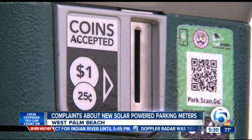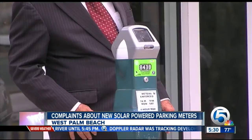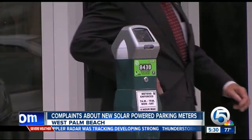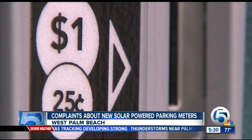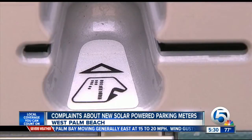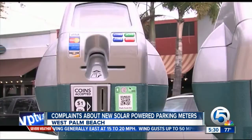A change you'll now notice downtown. These solar-powered meters, meant to save money for the city, will require you to fork out bigger coins, taking only quarters and dollar coins. As one resident put it: last time I checked, I do not have a Sacagawea or a Susan B. Anthony in my pocket. The machines also take credit cards or you can pay with an app.